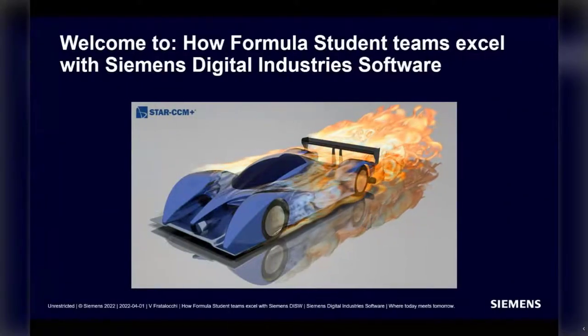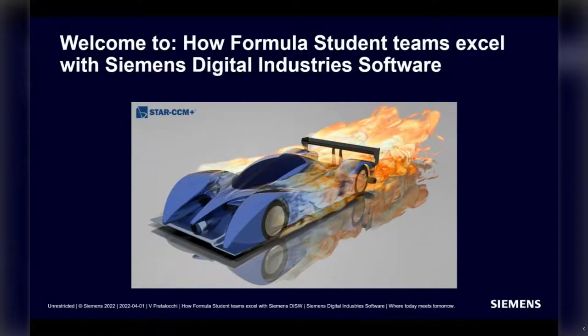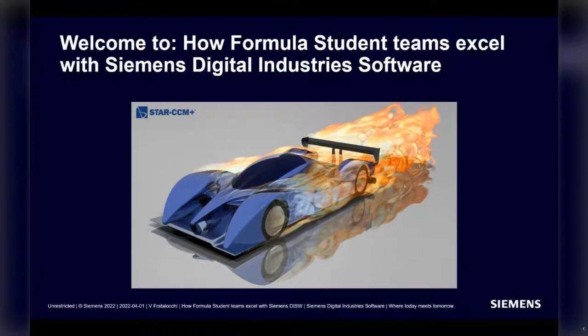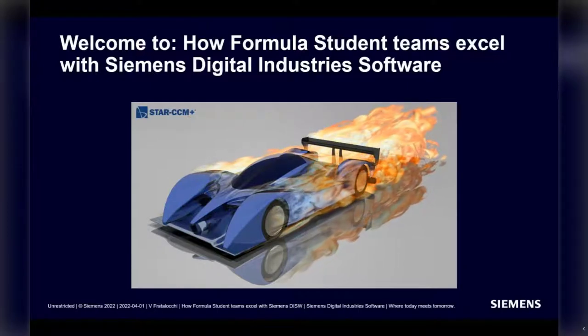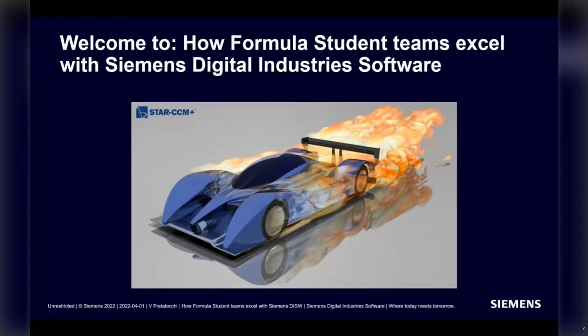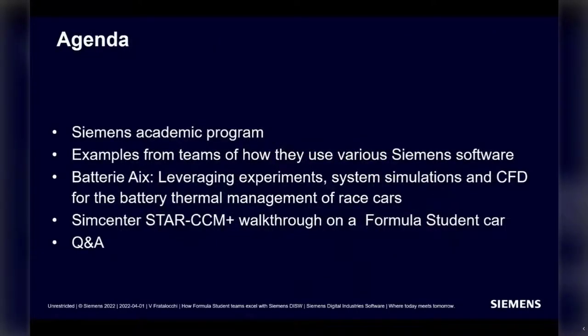Welcome everyone, and thanks to the Institution of Mechanical Engineers for hosting our webinar today on how Formula Student teams excel with Siemens Digital Industries software. For the next 50 minutes, you will hear about the Siemens Academy program, examples from teams of how they use various software.